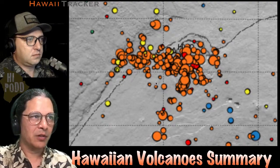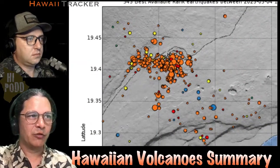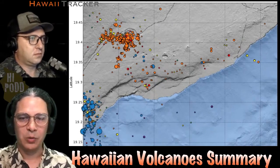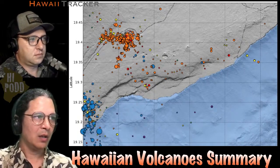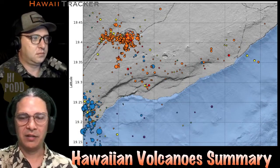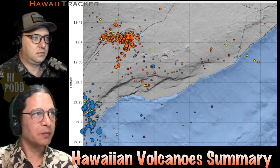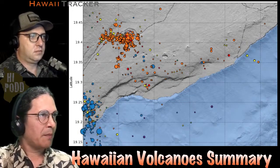If I zoom this map out, you'll see that the activity is fairly restricted to that summit area — nothing on the east rift. We do still have earthquakes down in Pahala at the source that's feeding the whole system from deep down, not directly connected time-wise to surface activity. That's what the map looks like today.